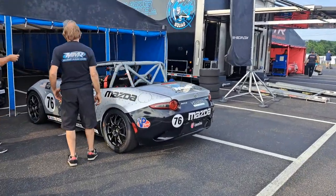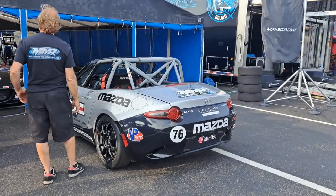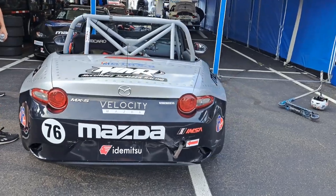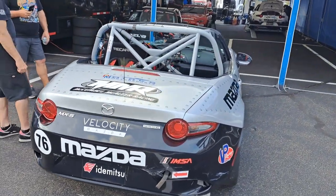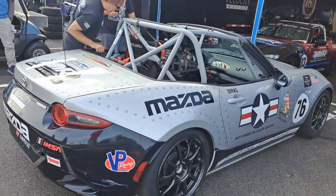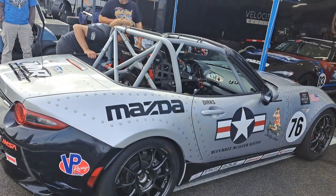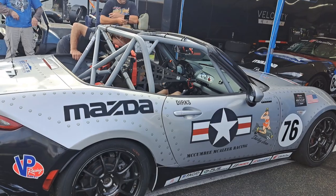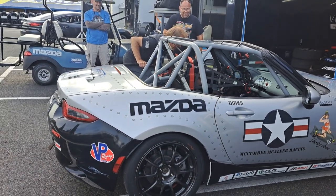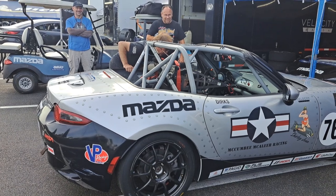Now we're listening to one of the Miatas out on track. This is the army car, as I call it — the Cumbie McAleer Racing entry. I've actually squeezed into one of these; it is not easy to get in. The doors do not open. Why don't we sit here for a moment and just enjoy the sound.